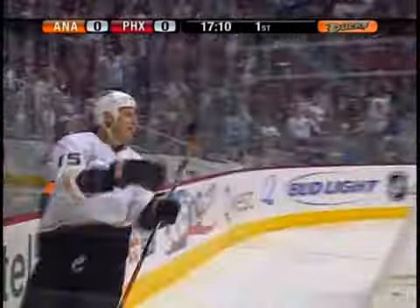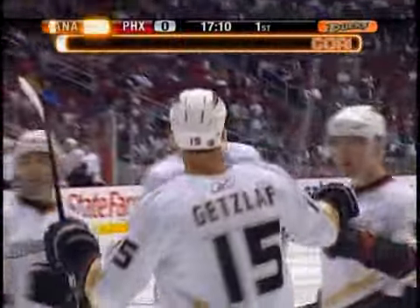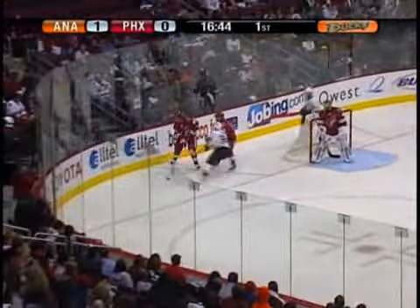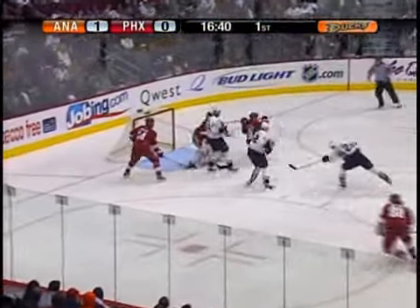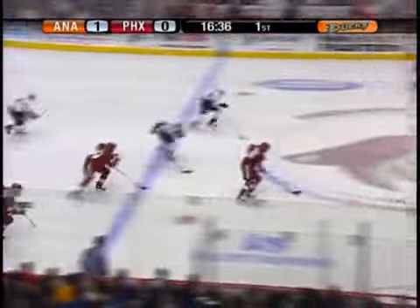A very good shift for Sotheby. He deflects home the shot from the point. Of course, he's already signed to a five-year contract extension, and that doesn't even begin until next season. Niedermeyer with a shot on the rebound right there for Carter, and he didn't get it through.